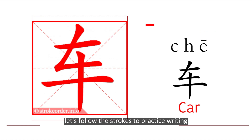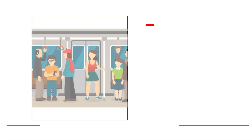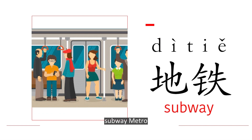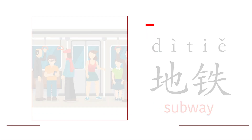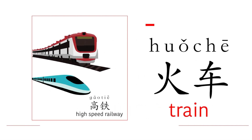Let's follow the strokes to practice writing 车: 横, 铁折, 横, 竖, 竖. Your turn. Subway / Metro: 地铁. Train: 火车. High-speed railway: 高铁.